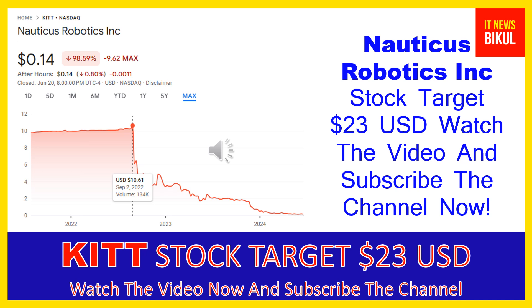Nauticus Robotics Inc has a market cap of 14.526 million. The company develops ocean robots, cloud software, and services for the ocean industry. It offers Aquanaut, an autonomous underwater vehicle with a sensor suite to observe and inspect subsea assets; Olympic Arm, an all-electric manipulator for intervention tasks on work-class remotely operated vehicles; and Toolkit, a software platform for ocean sensing, manipulation, autonomous behaviors, survey, search and recovery, and manual intervention.